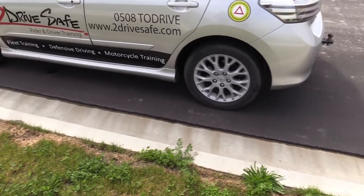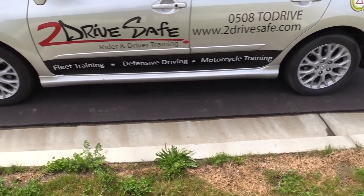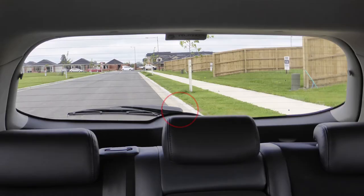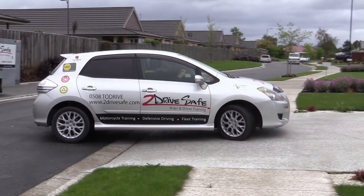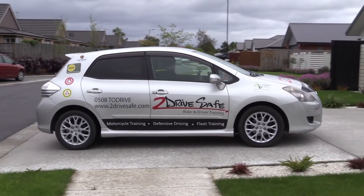Those dings and dents on your car really do add up when you go to fix them. My name's Duncan Seed from 2DriveSafe Rider and Driver Training. I've been a driving instructor for almost 20 years, and in this course you'll learn simple tips and tricks that you can put into immediate practice to reduce the risk of damaging your vehicle, whether it's your own pride and joy or one you drive for work.